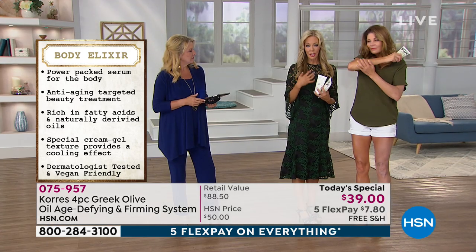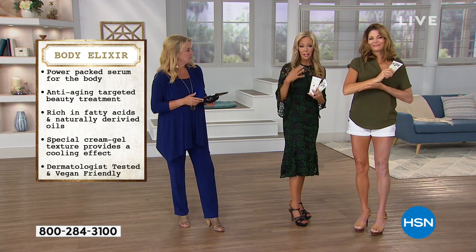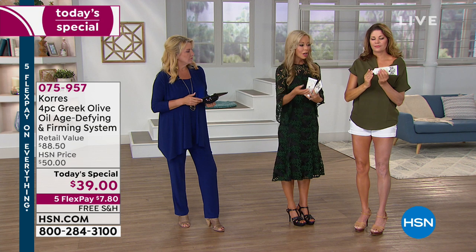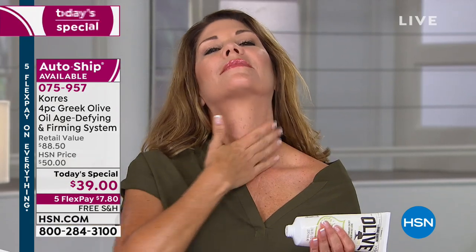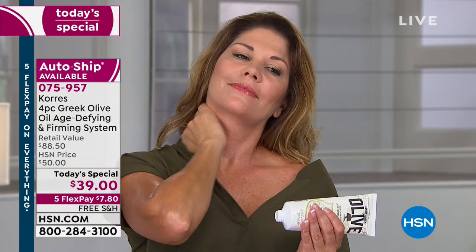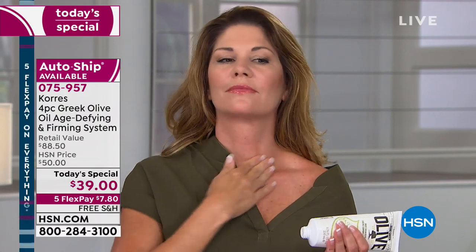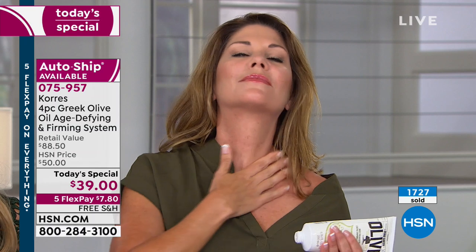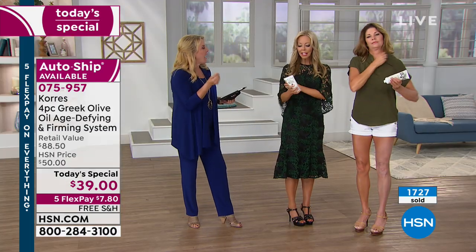If you have loss of firmness, sagging, dehydrated skin — as our last caller said, dry skin — wait till you put this on your skin, your neck, your décolleté, anywhere you're showing the signs of aging. As soon as you put it on, you instantly get smoother skin, firmer skin, tighter skin, which in turn reduces the appearance of lines and wrinkles. And what's really interesting — it's not a cream. Explain the tactile feel.